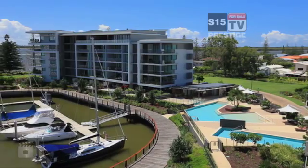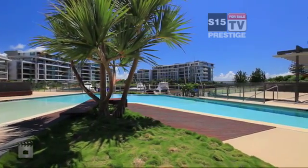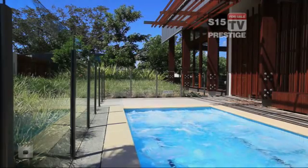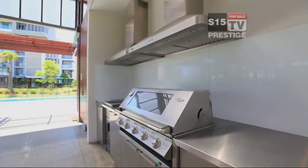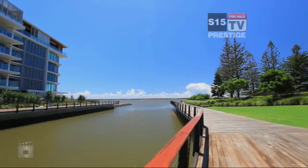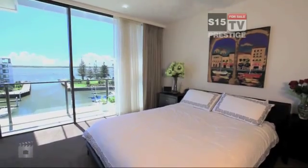Residents' facilities include two 25-metre lap pools, a resort-style horizon pool, state-of-the-art gymnasium, a tennis court, 1.4 kilometres of walking and jogging trails, barbecue facilities, multi-purpose function rooms and a media room located in the main pavilion. The internal harbour opens directly onto the Broadwater, providing access for relaxing day trips and serious fishing adventures.